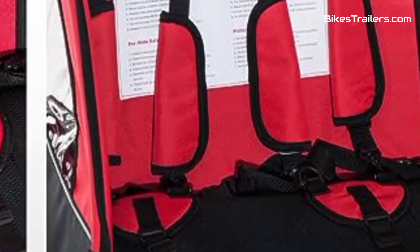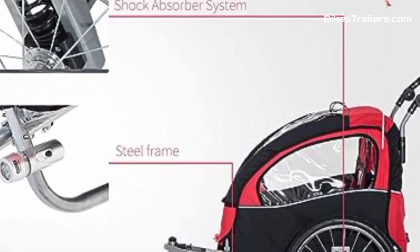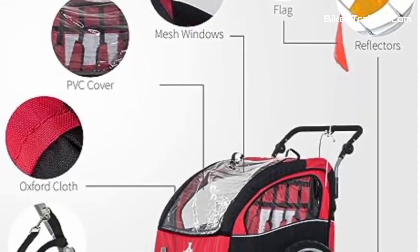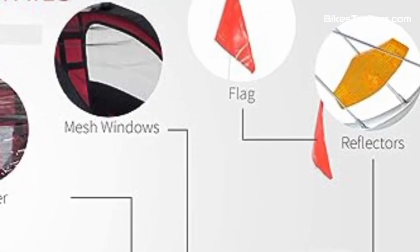The trailer includes ample storage space. For budget-conscious families seeking a cost-effective option that doesn't compromise on essential safety and usability, the Aosim Elite Bike Trailer is an excellent choice for enjoyable biking adventures with your baby.